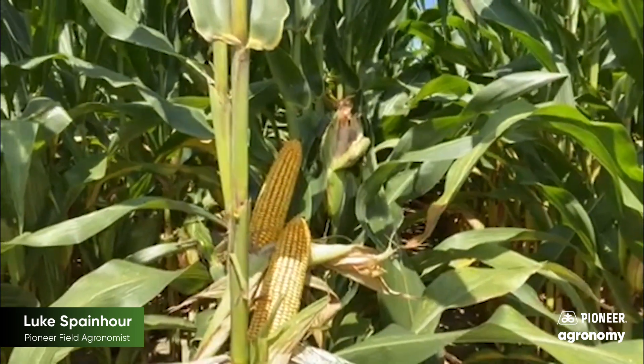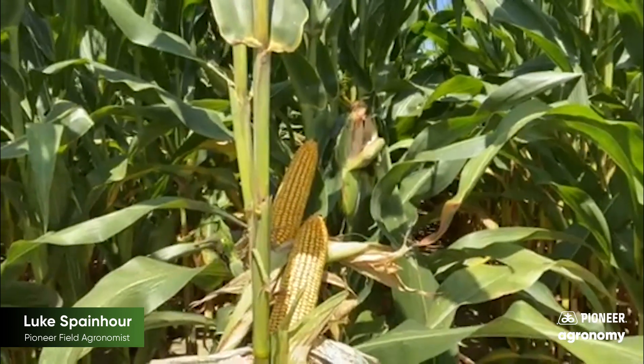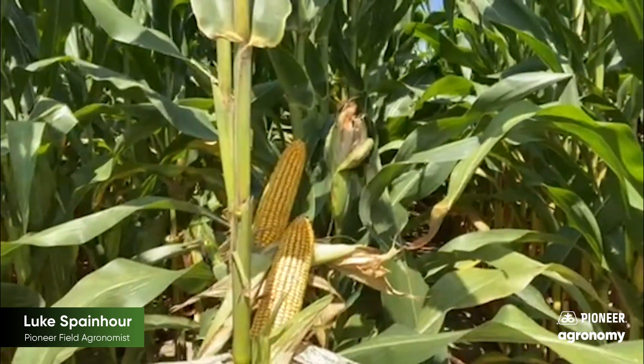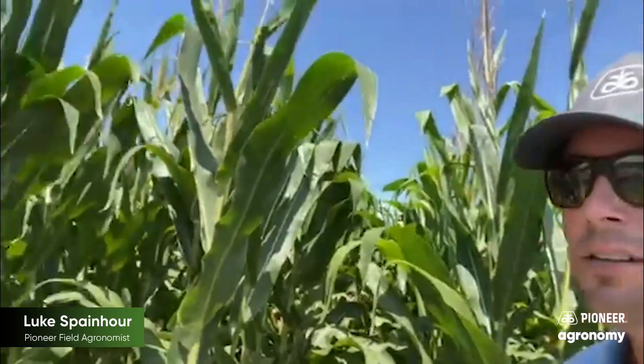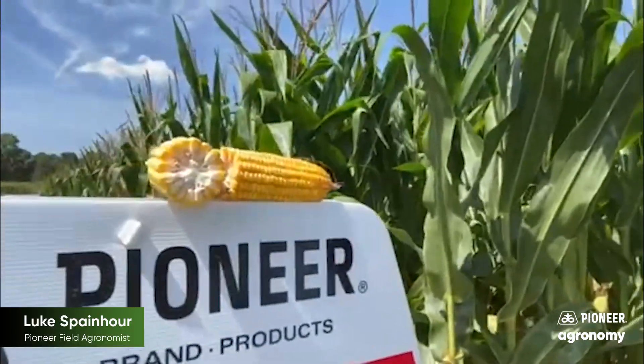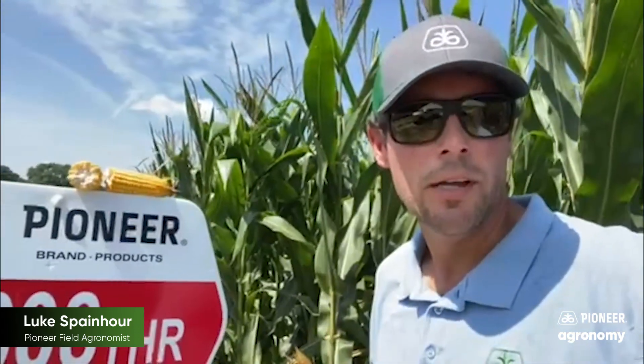Also excellent late season intactness stay green, has above average fusarium ear rot for consistent test weight and attractive grain quality. We're very excited about 1608 moving into next year. So be on the lookout for it later this fall.